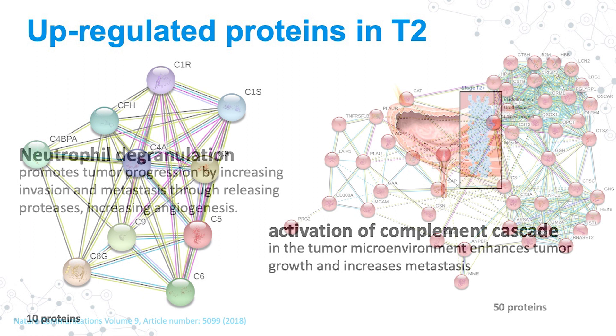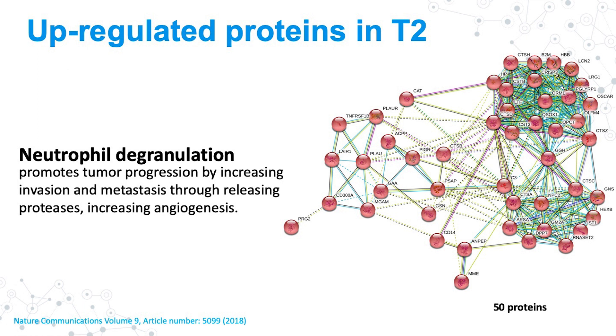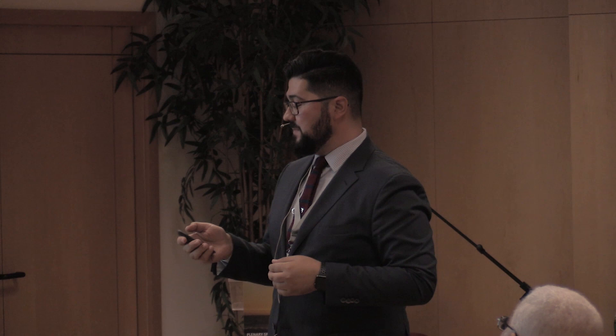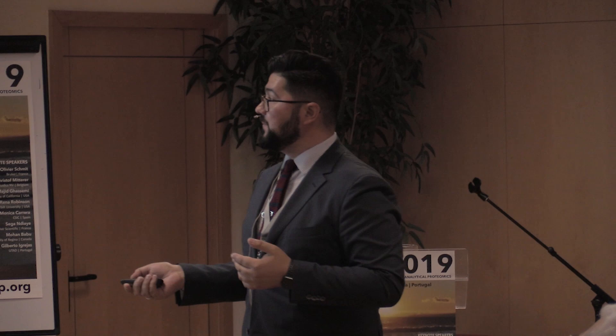Of the 70 proteins, almost 50 were related to neutrophil degranulation. Neutrophil degranulation is a very complex topic in cancer because it can be good to minimize cancer progression, but recent studies have linked this process with increased angiogenesis and tumor progression. Most of these proteins were up-regulated in the more advanced stages. Clearly in bladder cancer, all proteins related to neutrophil degranulation are something that is not good in terms of prediction of disease outcome.